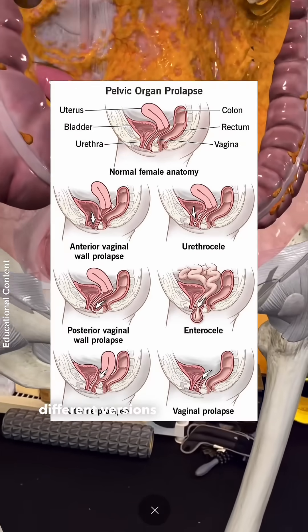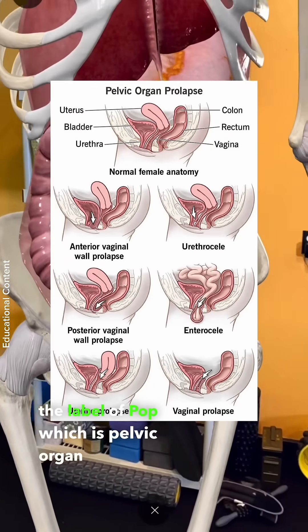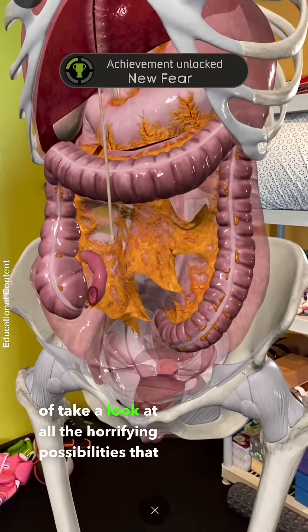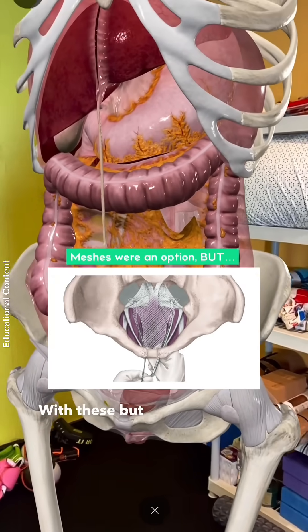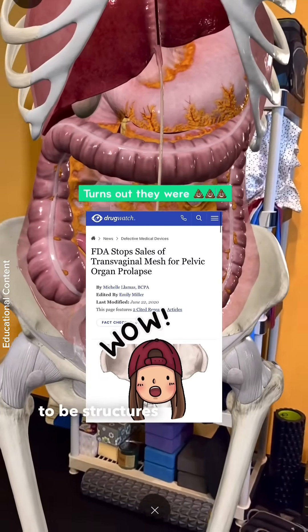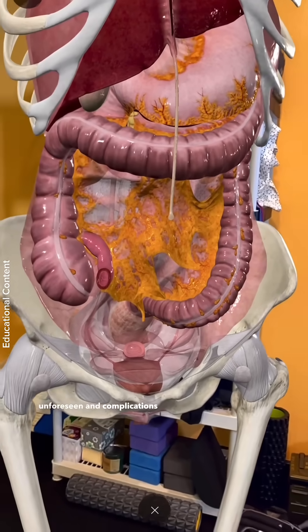There are several different versions of this — it all falls under the label of POP, which is pelvic organ prolapse. We'll put up the graphic here so you can take a look at all the possibilities that can happen. There are interventions that can help, but it is a very real risk when you take anything inside and remove it, as structures can move or damage can be unforeseen.